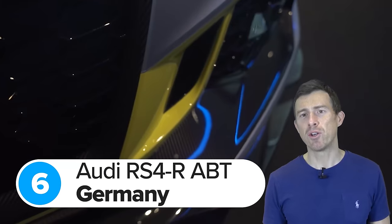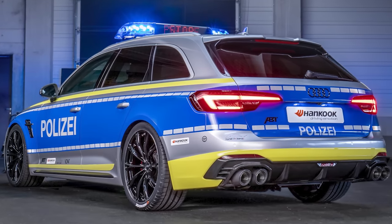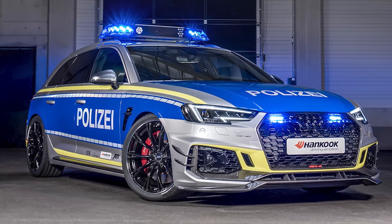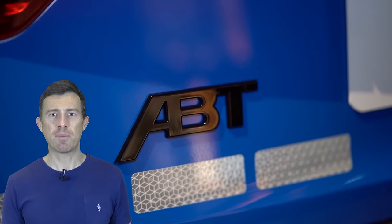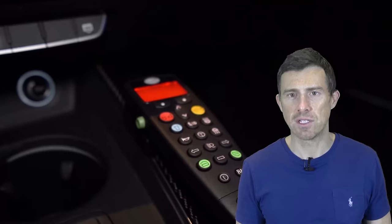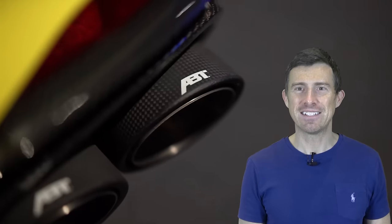I reckon the German police missed a trick by not using Audi RS4s as police cars — they're really fast and have a big boot, so there's loads of space for police dogs, evidence, and whatever else. German tuners apparently agree, because they built a 530 horsepower Audi RS4R especially for the German police. It was never used for catching criminals or traffic duties on the autobahn, but was built to encourage people to tune their cars safely and legally — part of a 'Tune It Safe' campaign running in Germany.